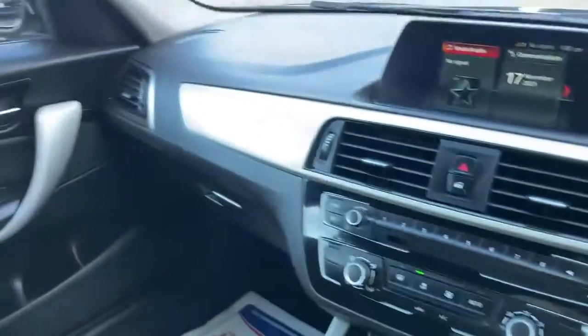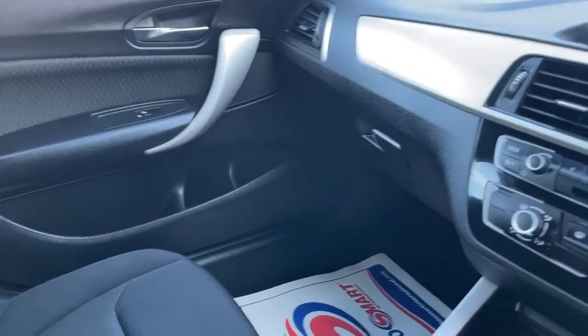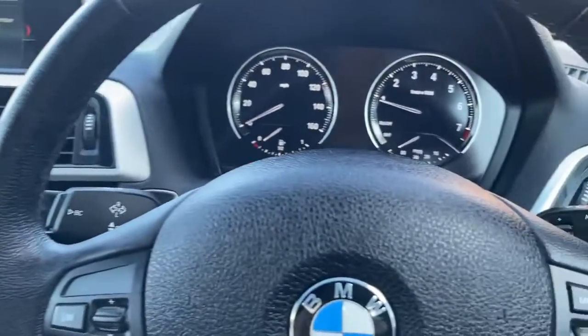This car is immaculate in and out. If you have any more questions, please give us a call and we'll be happy to help. Thank you very much for watching the video.